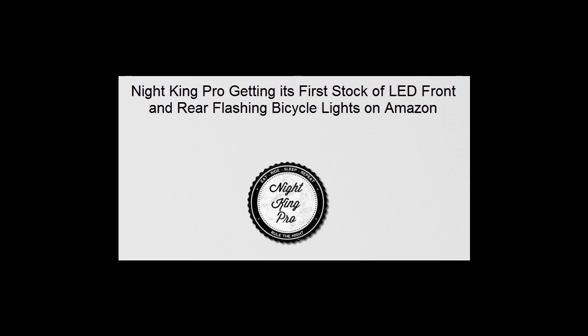Night King Pro Ano Safety Lights are one of Night King Pro's best products, now available to the public. Now that it is getting its first stock on Amazon, the company assures the public that their product is of true quality. For more information about Night King Pro Ano LED Safety Lights, please visit www.nightkingpro.com.